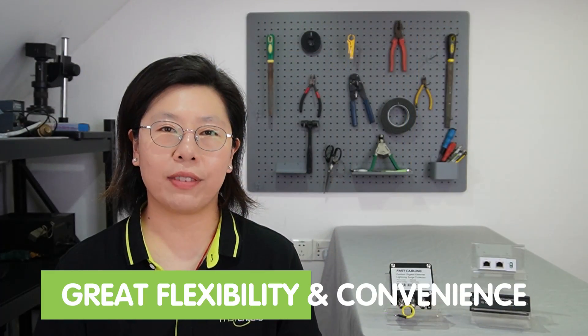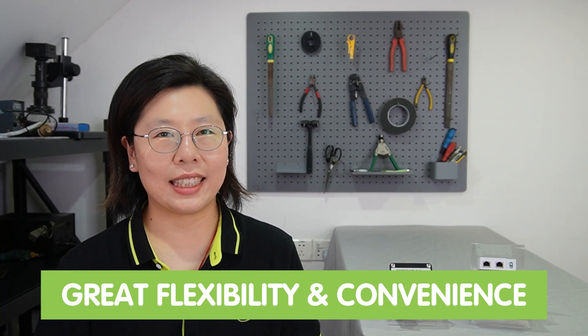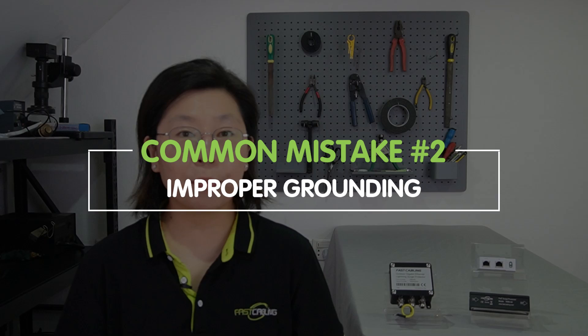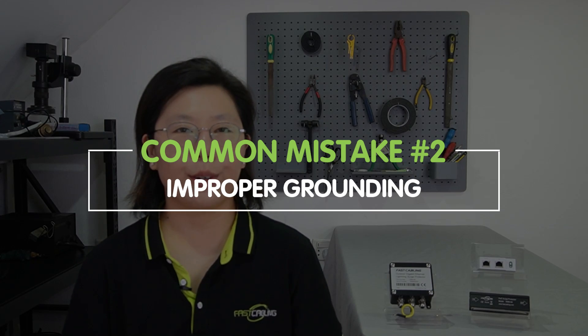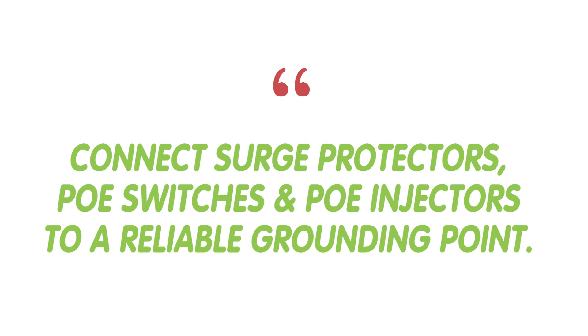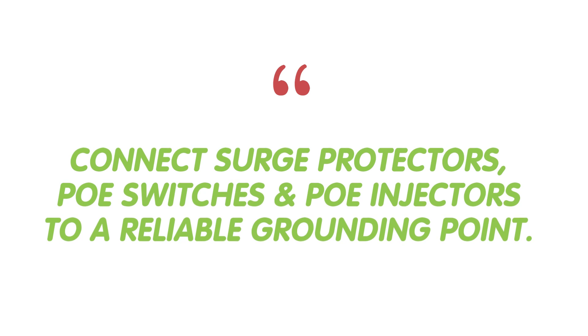Improper grounding stands out as a critical pitfall that must be avoided when setting up a PoE system. Grounding provides a designated path for excess electrical energy, diverting it safely into the ground and preventing potential damage to connected devices. This involves connecting surge protectors, PoE switches, or PoE injectors to a reliable grounding point.